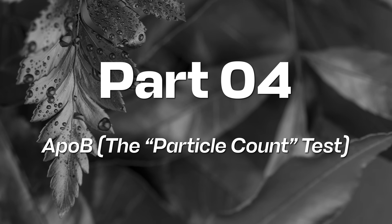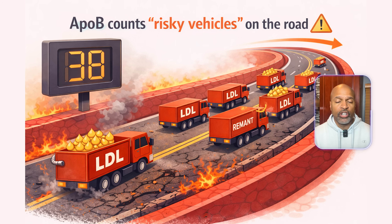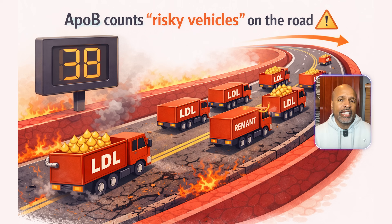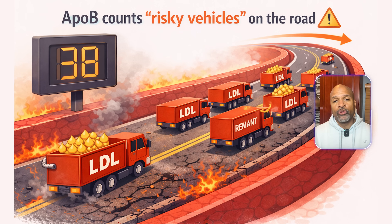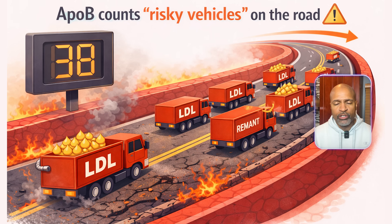Part four: ApoB — the particle count test. Now we get to one of the most useful tests: ApoB. Plain English, ApoB is like counting how many risky vehicles are on the road. Most particles that can cause plaque carry ApoB — like LDL and certain remnants. So ApoB is a strong estimate of how many atherogenic particles you have.